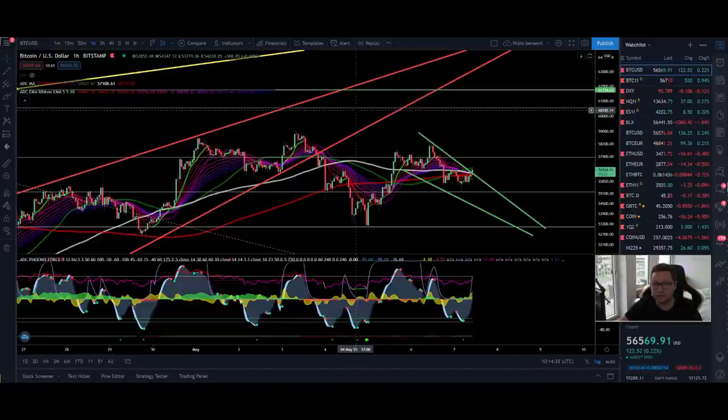Hello everyone, thanks for tuning back in. Alessandro the Crypto here, I hope you're all doing fine. Welcome to another episode. Today we're going to analyze the Bitcoin price, we're also going to have a look into Ethereum, and at the end also into the DXY and NASDAQ. We may also quickly look into Dogecoin because we are still pumping like crazy, and I want to show you a pattern that if you want to trade Dogecoin might be useful for you.